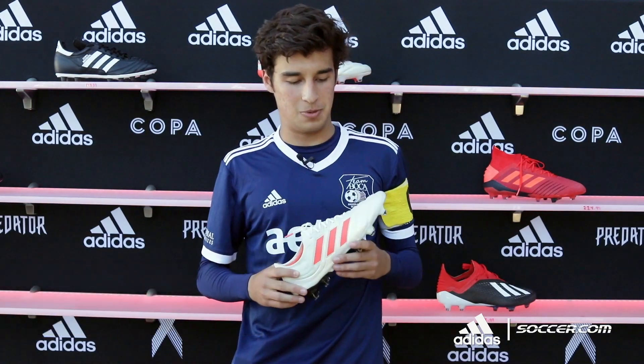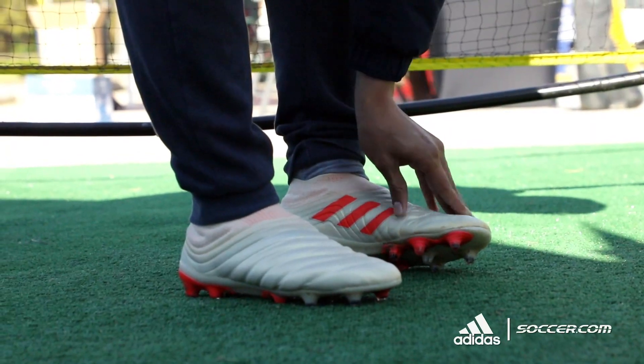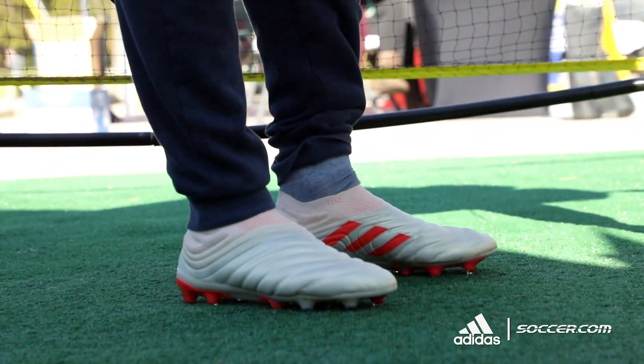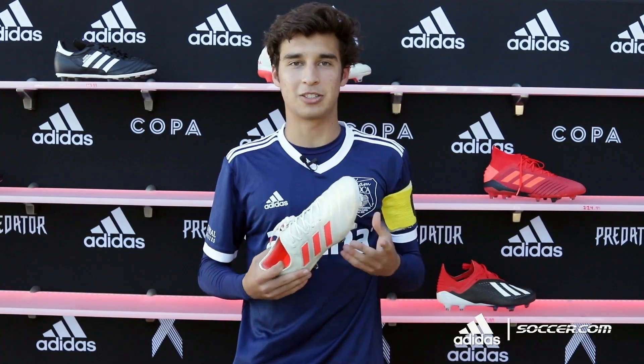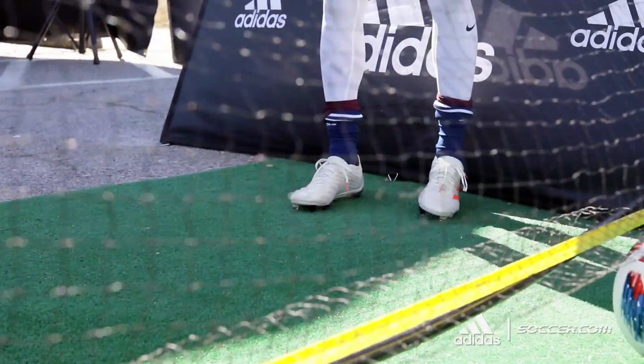At first I was a little bit worried about the leather and the padding, but I really got surprised by how light they were, how easy and how comfortable they were. I really felt like I was almost playing barefoot and I still had the protection of the padding.